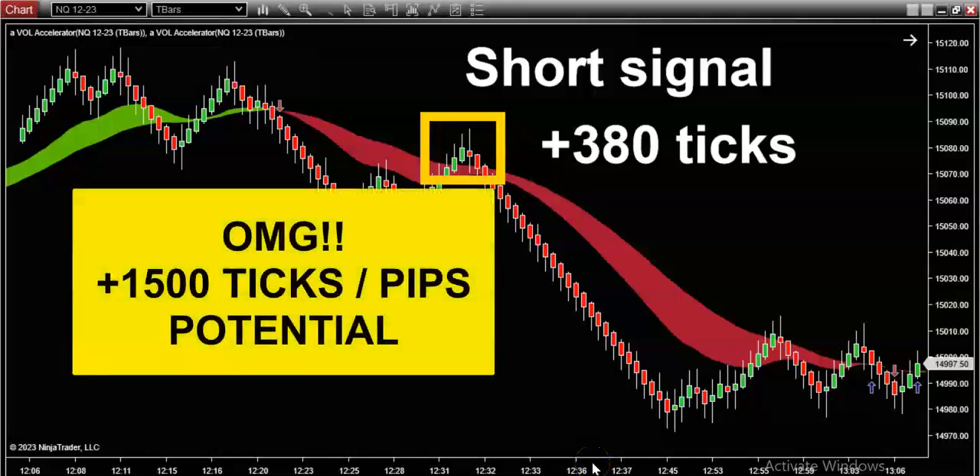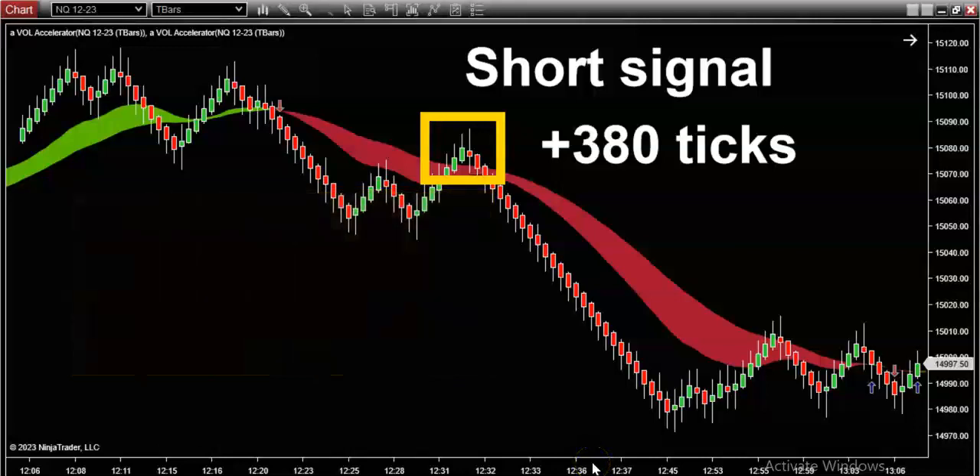The math on this symbol is five dollars a tick, so you can do the math — five times 380 is almost two thousand dollars potential per contract trading just one contract. Imagine all of my customers and clients who I know are trading much more than one contract.